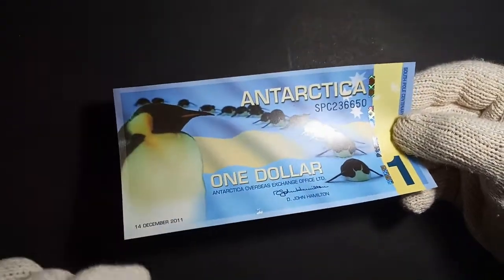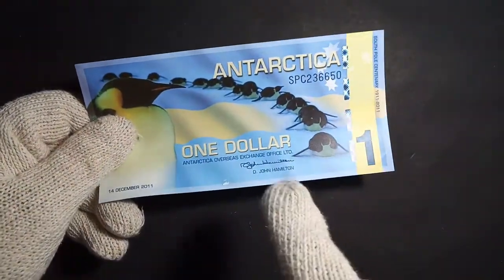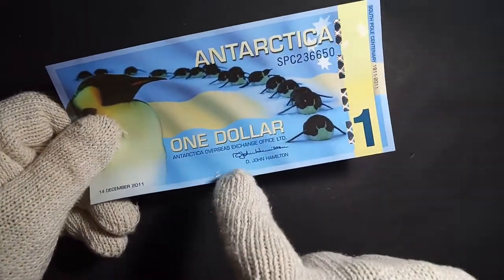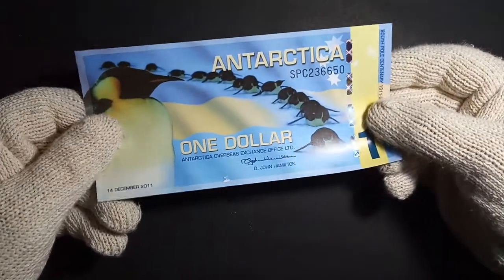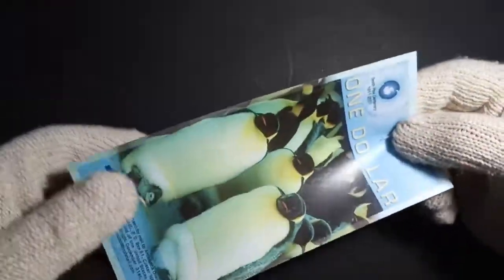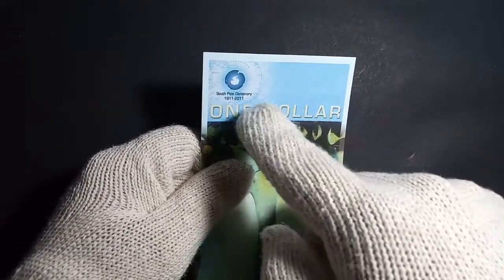It is a great one. This is the office secretary symbol — Dr. D. John Hamilton. This is a great one. $1 — South Pole Centenary.